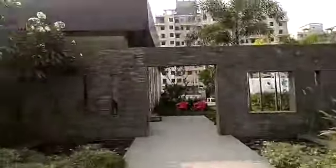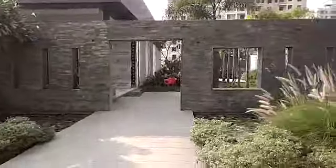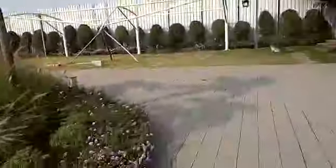This is the clubhouse and sales office of the project.